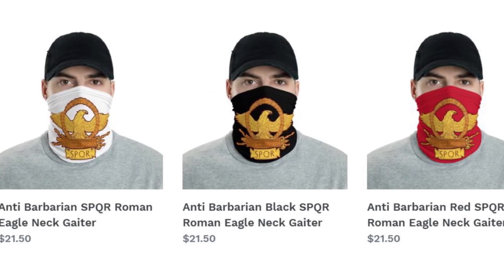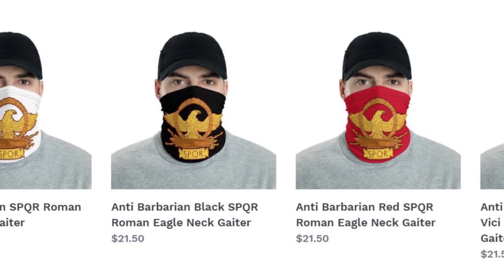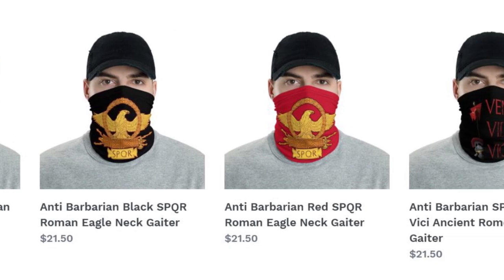We've sold a few of them already, and I really want to sell more because they're really funny and they're very clever. And that is the anti-barbarian Roman Eagle Neck Gator, guaranteed to keep barbarians at least two meters away. It may not protect you from COVID-19, but it may protect you from barbarians. You can attempt to use it for both, but at least we know it will prevent one of them.